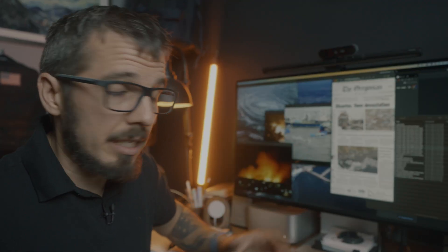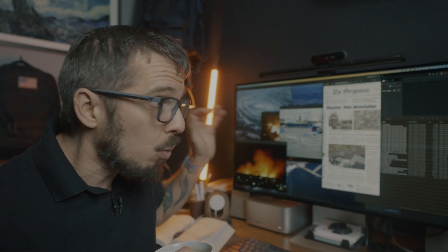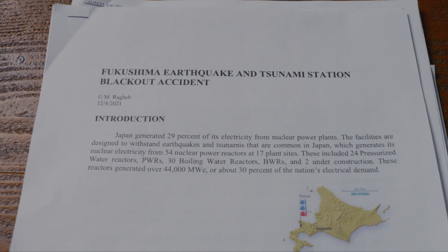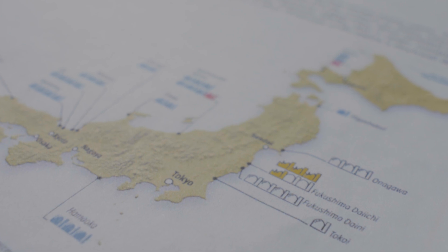This disaster could have been prevented. Behind this devastating nuclear accident there was a model that failed. While researching, I found a report with hundreds of pages, and buried inside it was what could have been one of the first mistakes the engineers made when designing the nuclear plant.